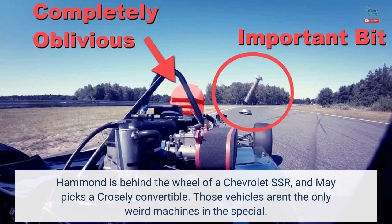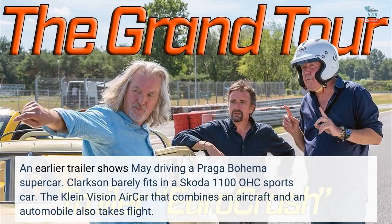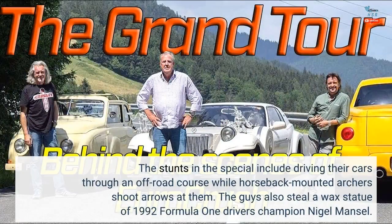Those vehicles aren't the only weird machines in the special. An earlier trailer shows May driving a Praga Bohemia supercar. Clarkson barely fits in a Skoda 1100 OHC sports car. The Klein Vision AirCar, which combines an aircraft and an automobile, also takes flight. The stunts include driving through an off-road course while horseback-mounted archers shoot arrows at them.